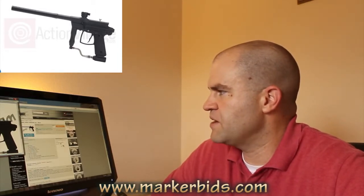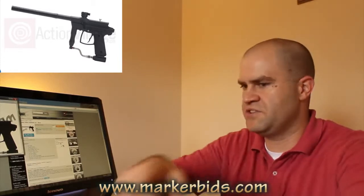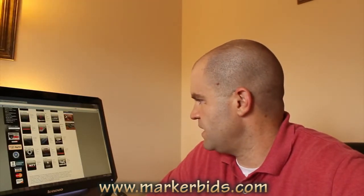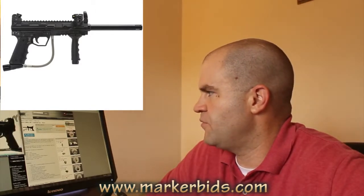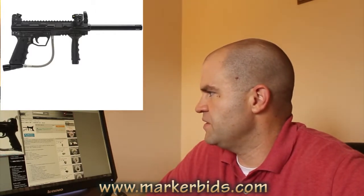The Unity is a new gun — another Spider clone. It looks like it's got a longer barrel and clamping feed neck. For 80 bucks, I'd probably go with the Empire ER3 over the Unity — the ER3 just looks a lot nicer, it's all sealed with that rear cocking bolt so I don't have to worry about dirt getting inside. The Vulcan SW is another Tippmann clone at about $100 — pretty much a clone of a Model 98. Nothing really too exciting there.